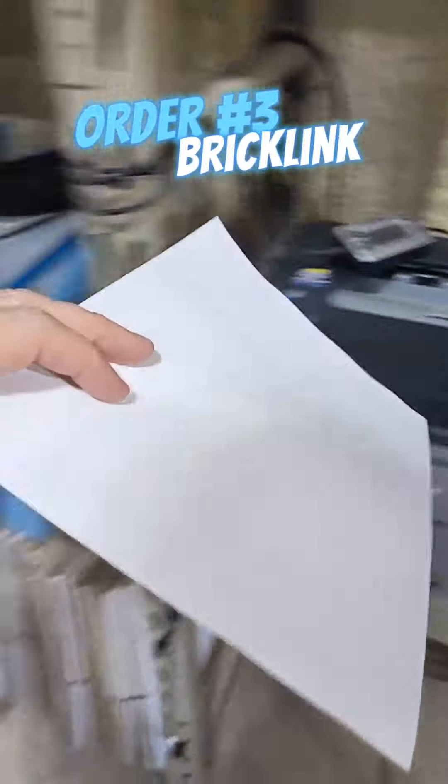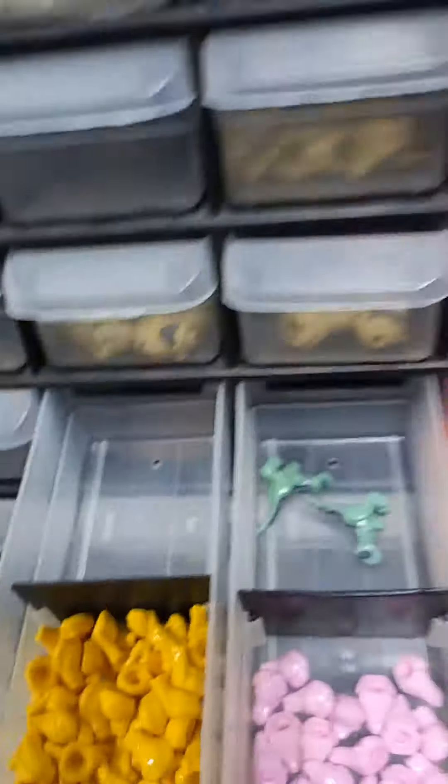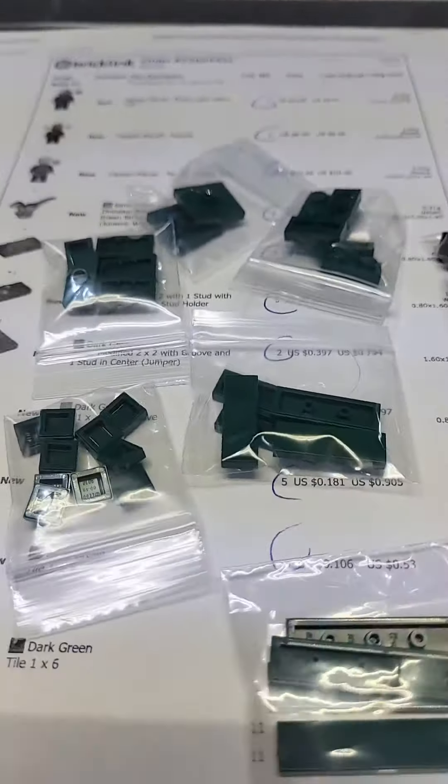Let's get going with order number three. Number three starts off with three different Marvel minifigures, this baby green dino, and a bunch of different dark green tile pieces. I'm guessing it's for like a little enclosure for our little green dino friend here. Order number three is packed up.